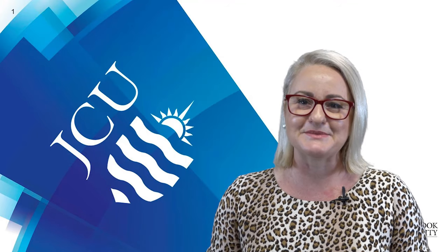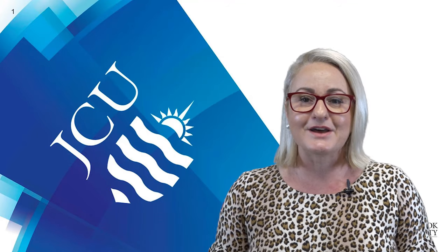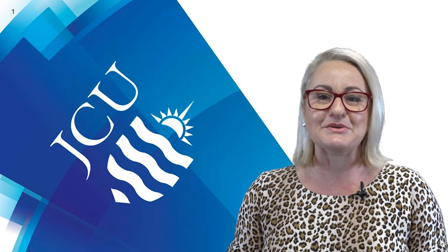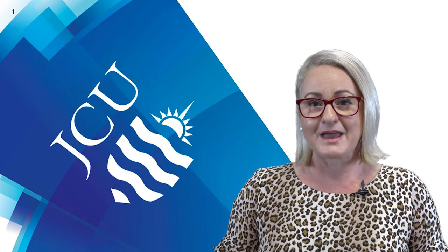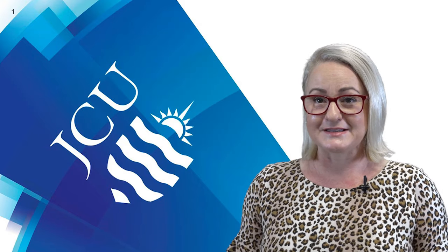Hi, I'm a learning advisor at James Cook University and I'm here today to share with you successful steps that students walk through as they go through their study semester.